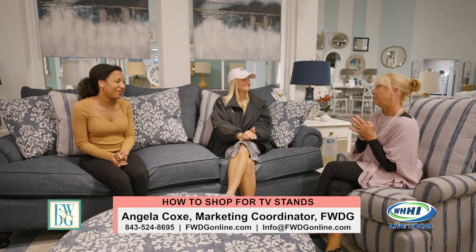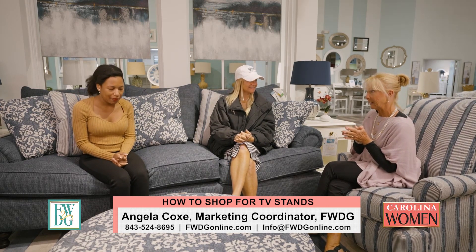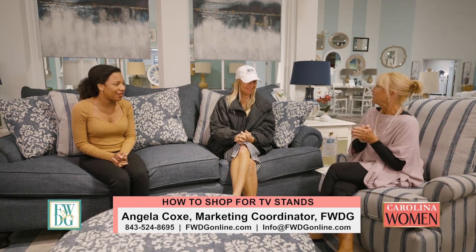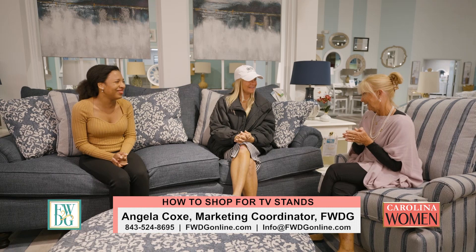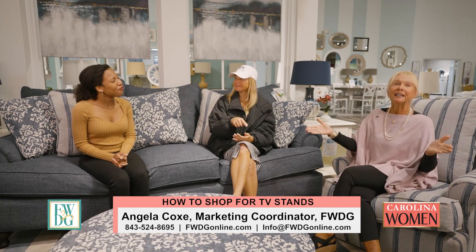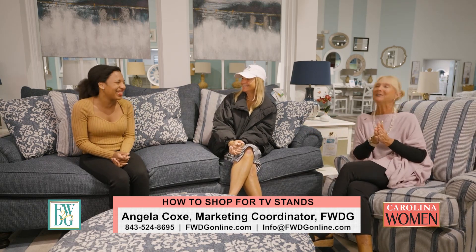Here is our takeaway for today: a media console is a must-have, number one. Absolutely — field trip to FWDG to look at them. We want to thank you, as always — it looks fabulous in here. Thank you, and we want to thank all of you for joining us here on Carolina Women. Have a safe and wonderful week. Bye-bye.